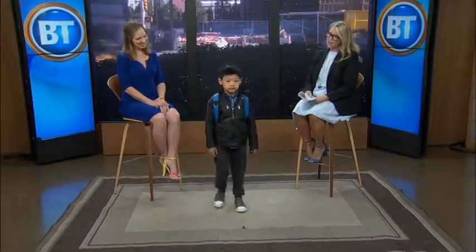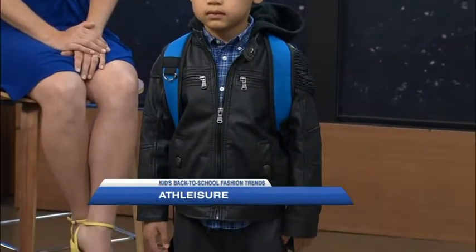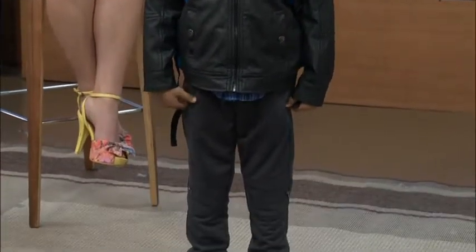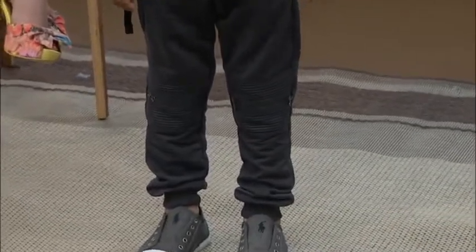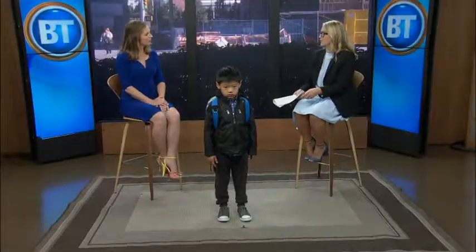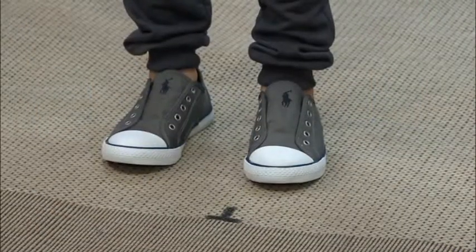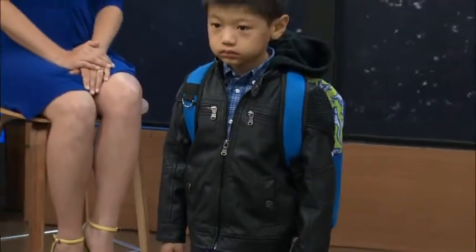Zachary has got a look we call athleisure — he's got the sporty look with a faux leather bomber jacket and plaid shirt, which is really in for girls and for boys this year. Very Canadiana! We've got the moto pants — a sweat pant with extra detailing on the knees and zippers down the sides. And what I love is he's wearing really comfy slip-on canvas shoes, somewhere between a sneaker and a dress shoe, and a really fun dinosaur backpack. Loving the look, Zachary!